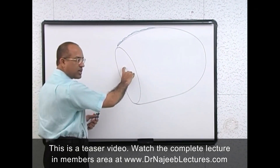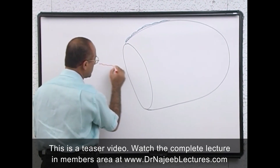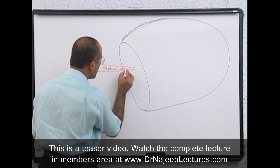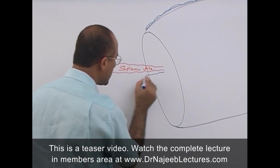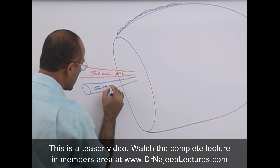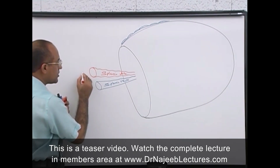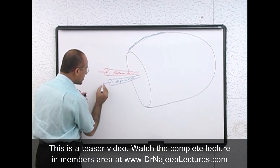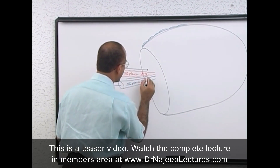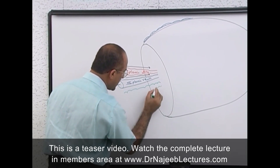The hilum is the point where the splenic artery enters. This is the splenic artery — it is a high-flow vessel entering at the hilum. The splenic vein drains blood out from the hilum. Along with that, there are splenic nerves as well, and from the hilum, lymphatics are also coming out.